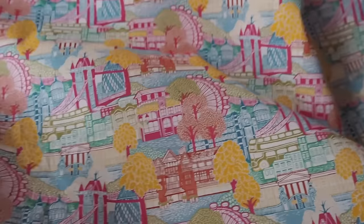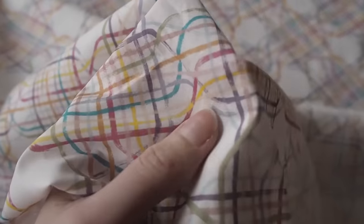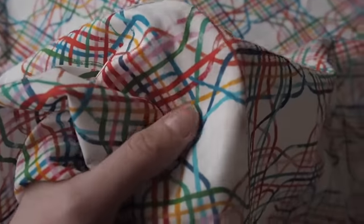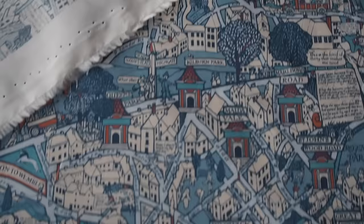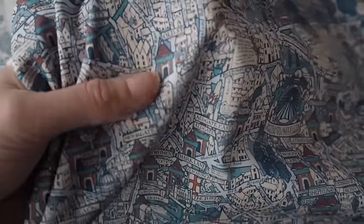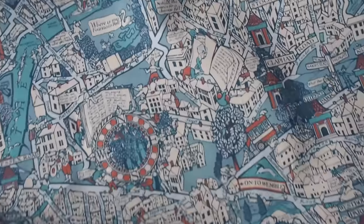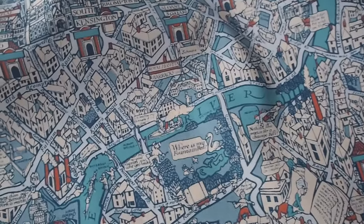When you look at these types of prints you just see a new thing every time. This one here is inspired by the tube map, the colourful tube map, and this comes in a couple of colourways as well. I love the colour combinations in these - some absolutely gorgeous prints. If you're wondering what to make with Tana Lawn, I do have a separate video and blog post all about ideas of stuff that you can sew with cotton lawn or Liberty Tana Lawn, and I'll link to that in the description.